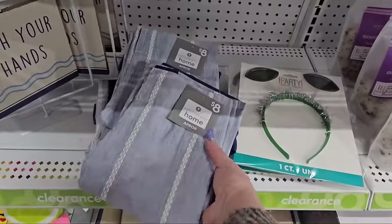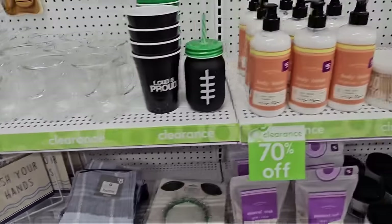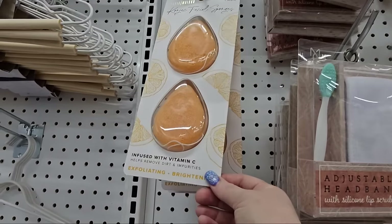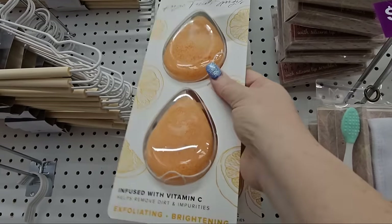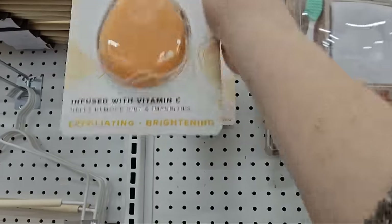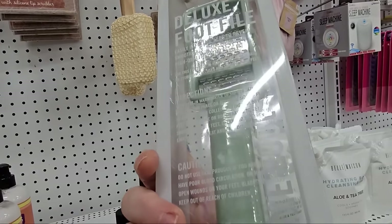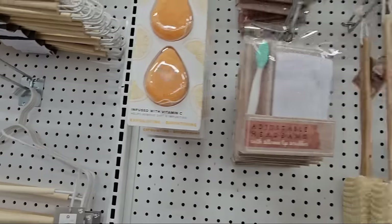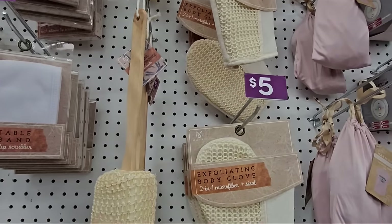We have some aprons for eight dollars. There are some cups and body lotion. Up here are Kojic facial sponges infused with vitamin C — two-pack for five dollars. Deluxe foot file — seventy percent off, let's check that out — it's four dollars. We have these exfoliating tools: mitts, gloves, and scratchers for five dollars.